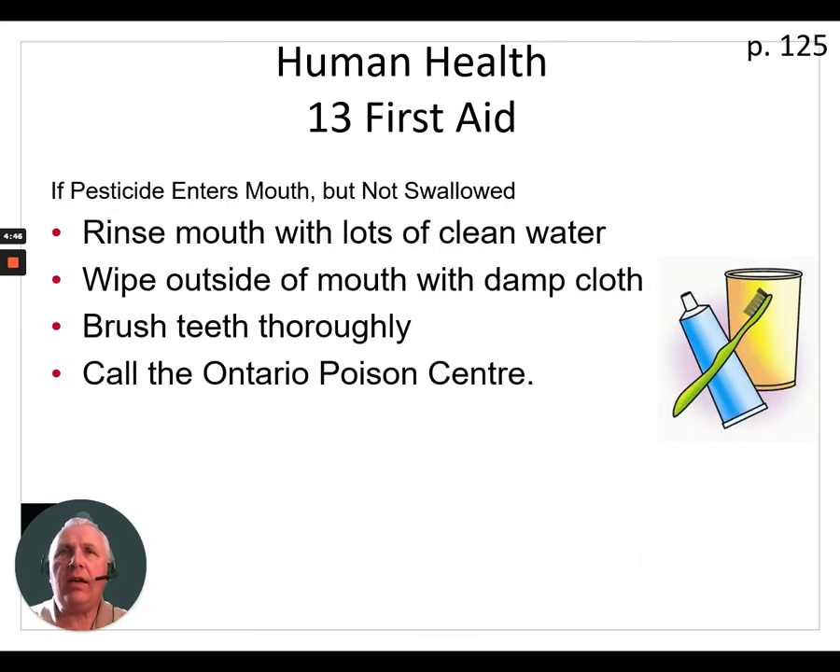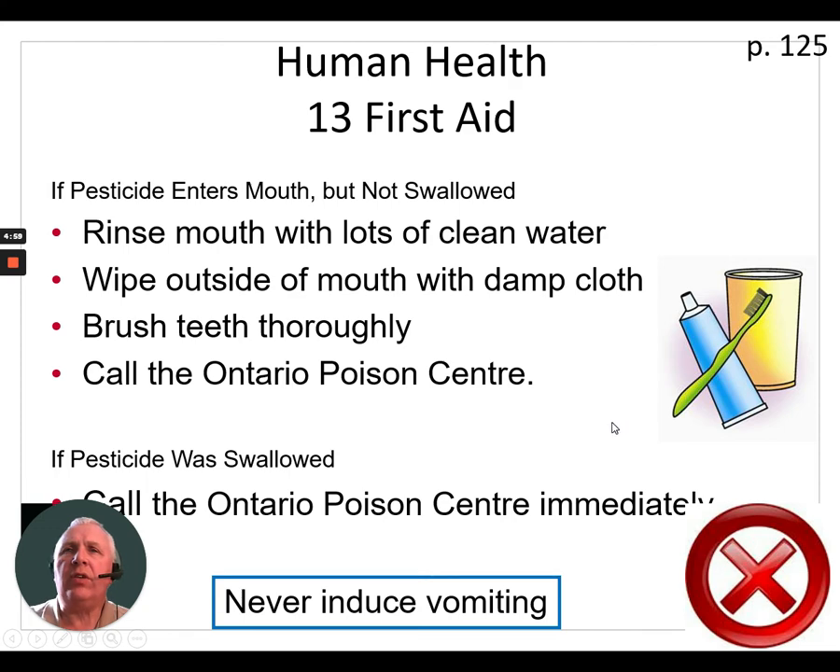If pesticide enters the mouth but has not been swallowed, rinse the mouth with lots of clean water and wipe the outside of the mouth with a damp cloth. Brush teeth thoroughly and call the poison control center for more information. If the pesticide was swallowed, do not induce vomiting. Due to the fact that some pesticides may be acidic, you can cause damage to the throat, and there is also the risk of inhaling the pesticide if vomiting occurs.